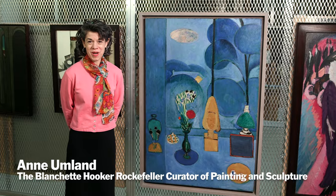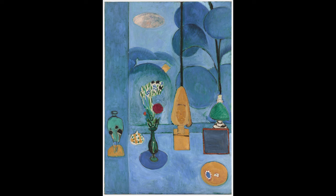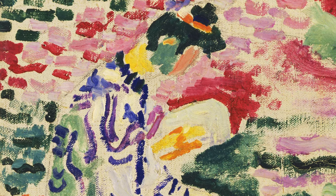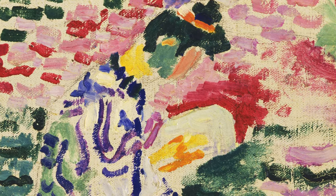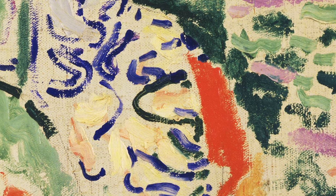I'm in MoMA storage with Henri Matisse's Blue Window. Matisse had first made a name for himself as a painter of these brilliantly colored canvases with very discreet structuring brush strokes.